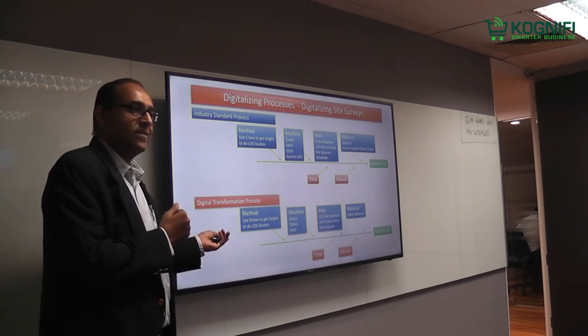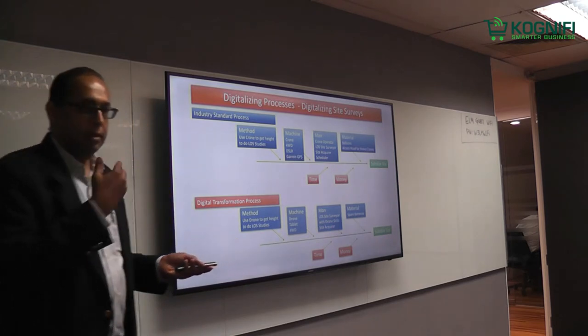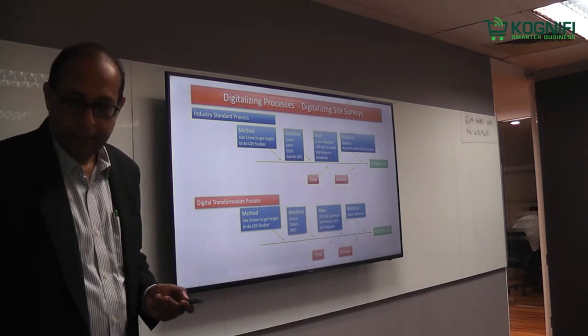Today, it is standard practice. The speed at which we can deliver sites has tremendously moved forward.